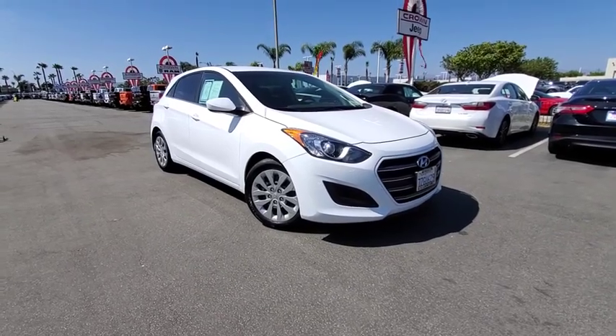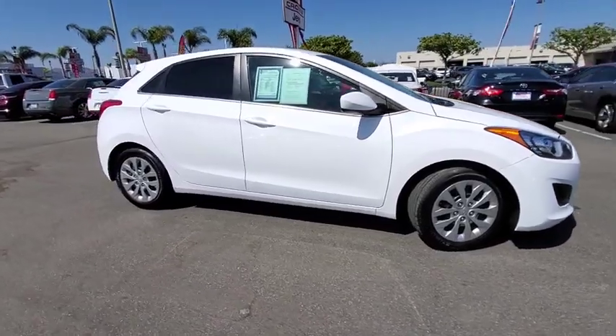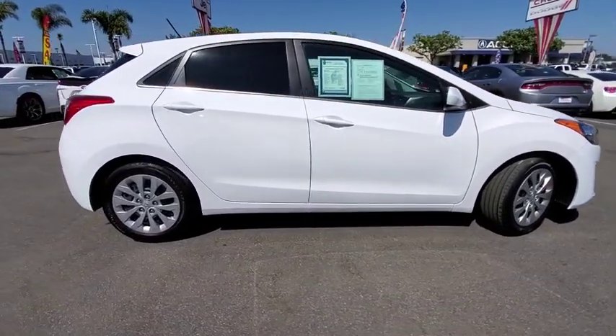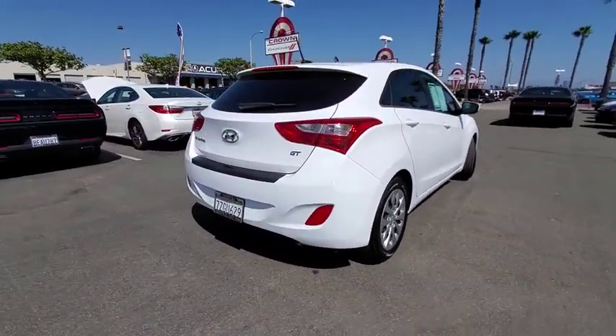Come test drive the 2017 Hyundai Elantra GT. The Hyundai Elantra GT is a beautiful hatchback with European style. Plenty of cargo space and a wide variety of technology top this vehicle off.